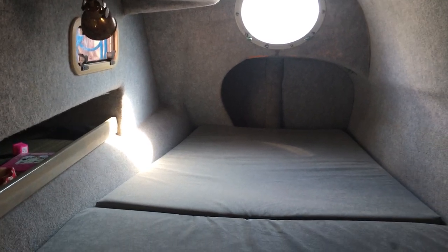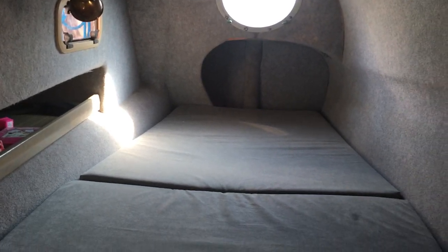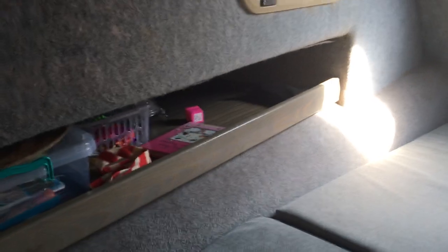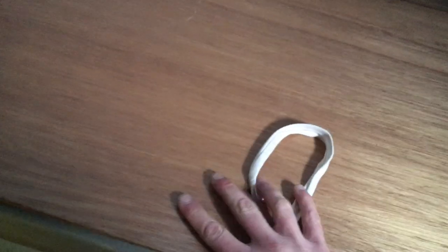We're now into the port aft cabin, same as the one on the starboard side. The upholstery in here was all renewed as well. Underneath the bunk we have a 150 litre bespoke water tank that was fitted, I believe, in 2016.